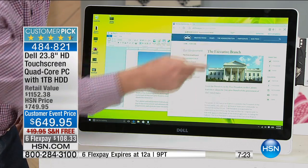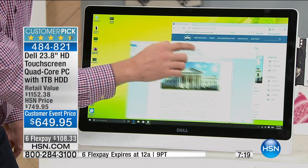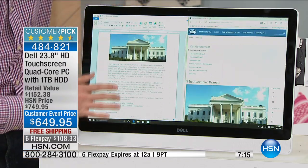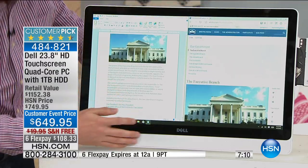Here, because the screen is so large, you can snap one app over to one side and snap the other to the other side. Now I've got my Word document over here and I'm surfing online at the same time because you have that bigger, better screen.